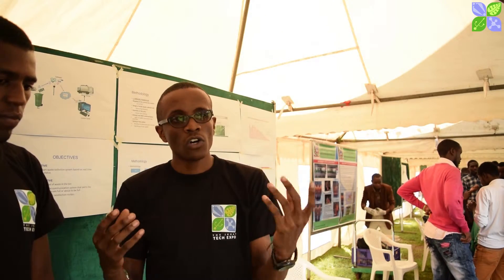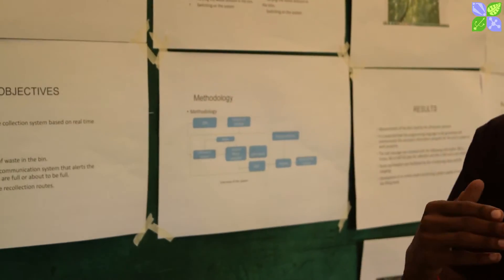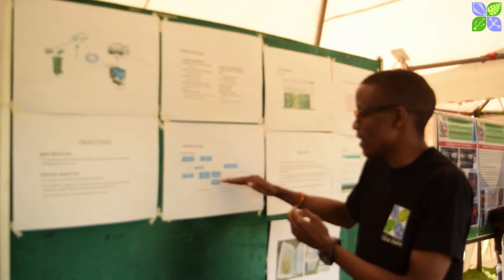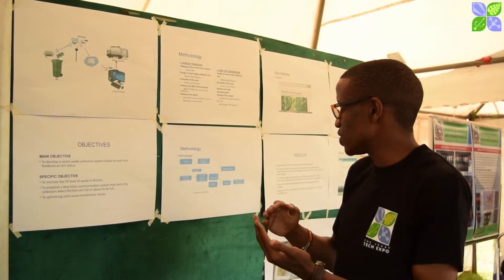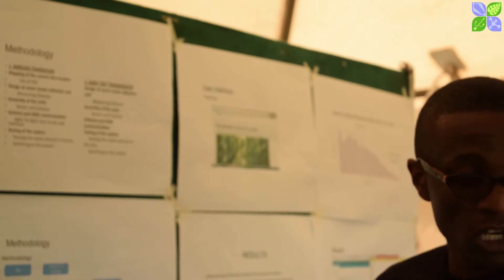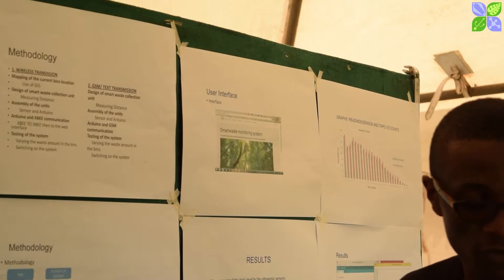Another marketing model is where individuals or institutions approach us to install this system. There are two key features. The first is the GSM component on the client side — when the waste bin is full, it sends a text message to notify the client, and when the bin has been emptied, it notifies the client as well. The second is the XB component on the collector side — it provides a user interface with maps of the various bin locations, allowing collectors to optimize the best route for waste collection.